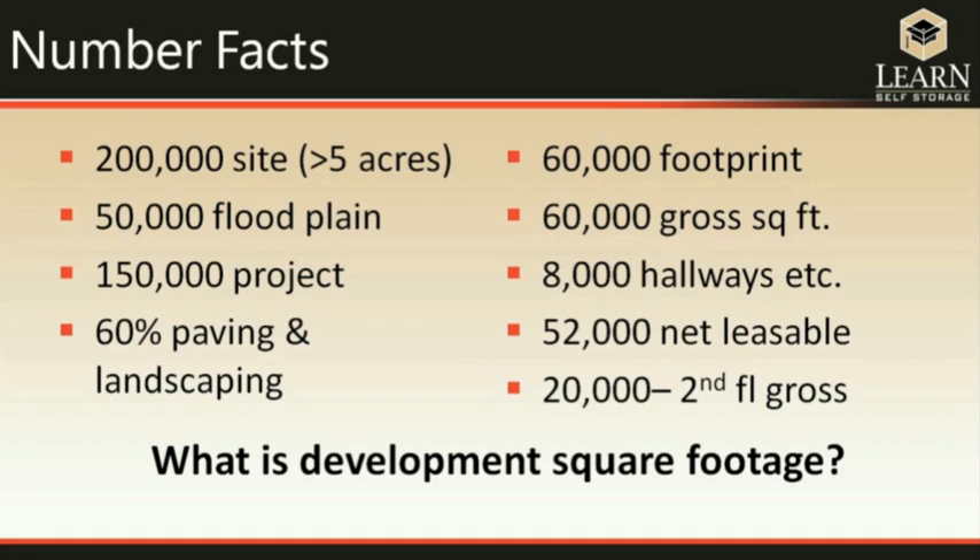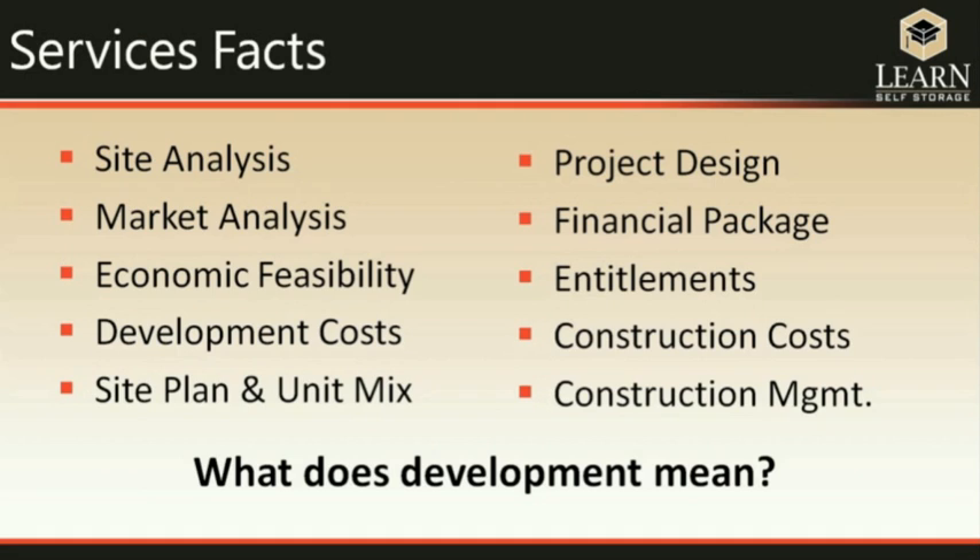So when a developer tells you how many square feet they've developed, are they saying 200,000 or 52,000 net leasable? Typically, we use gross square footage of the building, but there's no law about that. When using numbers to qualify a vendor, you need to discuss what those numbers actually mean. The same is true of services — what does 'development' really mean? There are vendors who feel that doing feasibility analysis, site analysis, market analysis, and economic feasibility alone qualifies them as a developer.